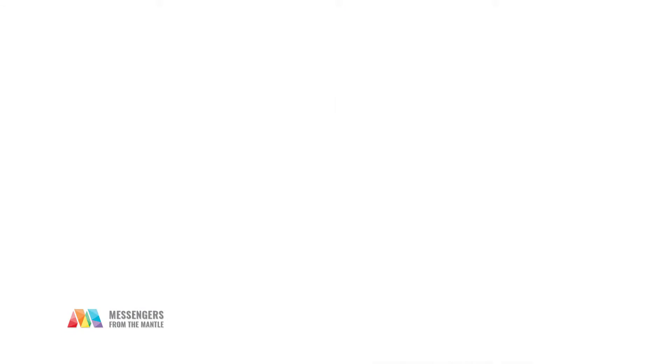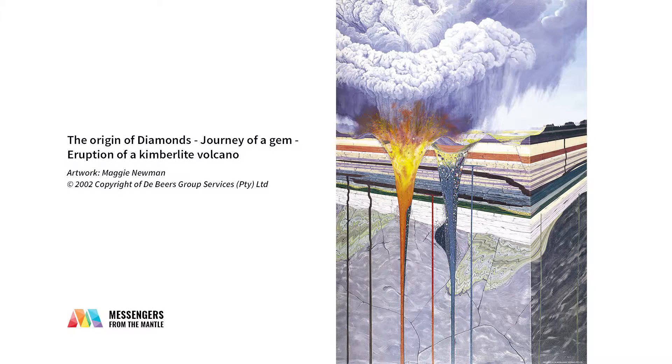Kimberlites don't form big volcanoes like we think of with Mount St. Helens or Mount Fuji. They're not that kind of magma. They do erupt explosively, and they do have a lot of what we call pyroclastic rocks — volcanic rocks that erupt into the air and fall back down to Earth — but the magma is very different. The amount of magma is also generally quite small in kimberlite eruptions compared to an eruption at a place like Mount St. Helens.